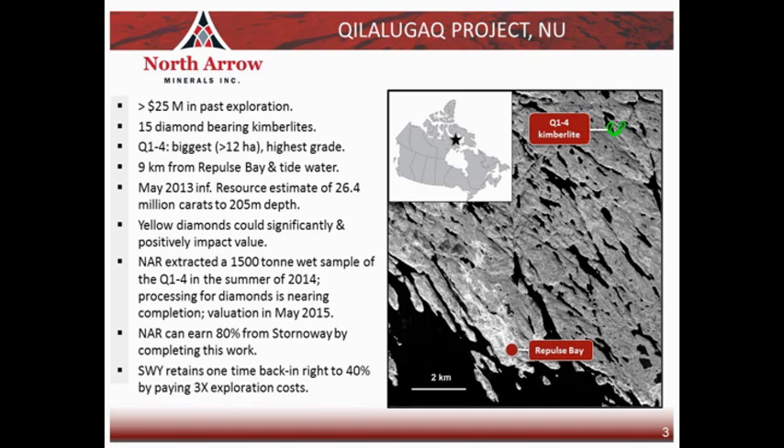Once that is complete, North Arrow will have earned an 80% interest in the project, and that interest will be subject to a one-time back-end right that Stornoway has — they can increase their interest from 20% to 40% by paying us back three times what we spend to collect, process, and value that sample. Q1-4 is a relatively big kimberlite for the Canadian Arctic at over 12 hectares, and it's very well located close to the community of Repulse Bay and Tidewater, just nine kilometres away from the community.